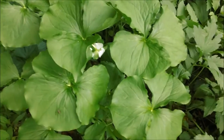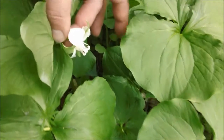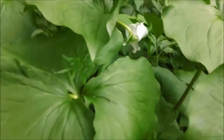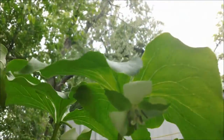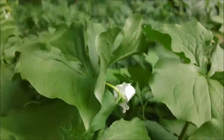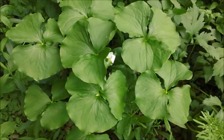And this is the Nodding Trillium. The flowers dip down underneath the leaves, and it makes you wonder what they're trying to attract by doing that. It's an unusual plant. Like I say, I like unusual as opposed to beautiful.